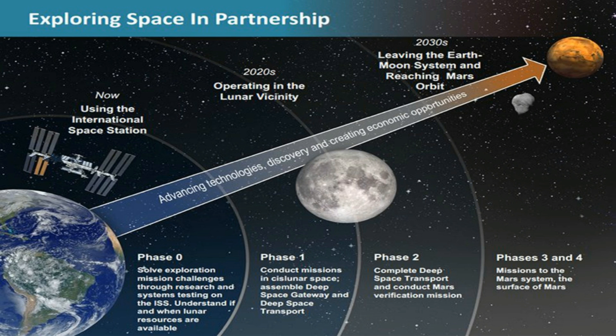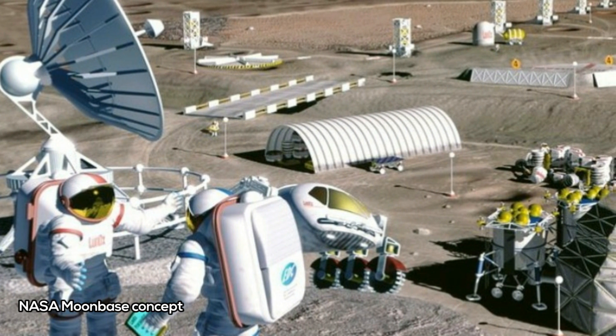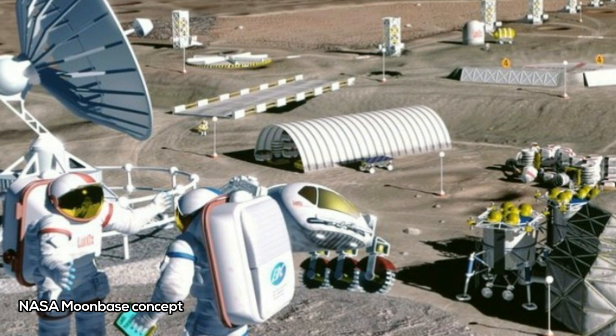As NASA has previously announced, the aim is to build a deep space gateway that orbits the Moon and can be used as a launching post for missions into deeper space, including journeys to Mars. Using its most powerful rocket yet — the Space Launch System — the agency wants to start shifting hardware into space as early as next year, including a power and propulsion bus and an airlock for visiting vehicles to dock at.